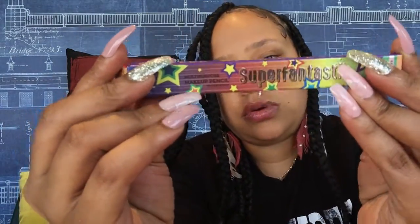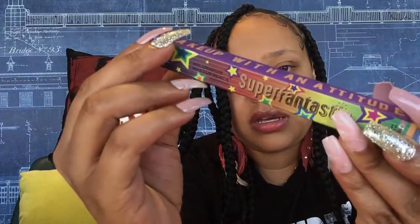Our next product is a makeup pencil. I love Rude Cosmetics packaging — this is not my first time getting their products and I think their packaging is really cute. It's a cute little pencil for your lip.